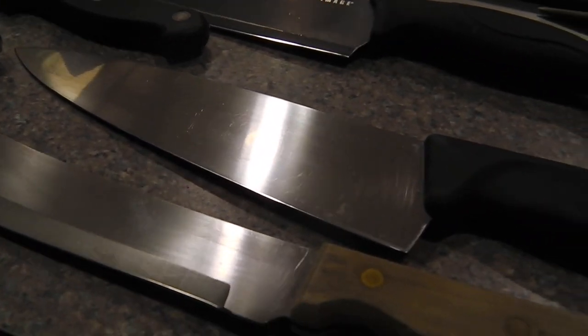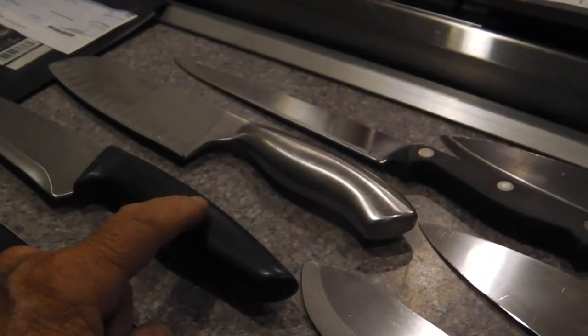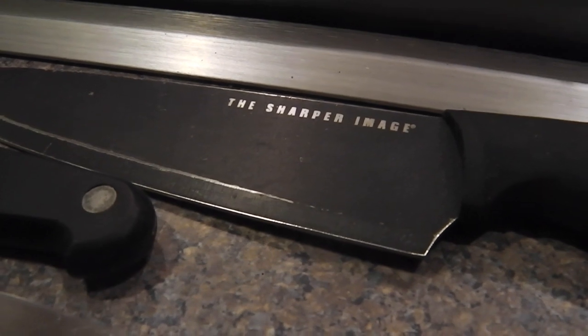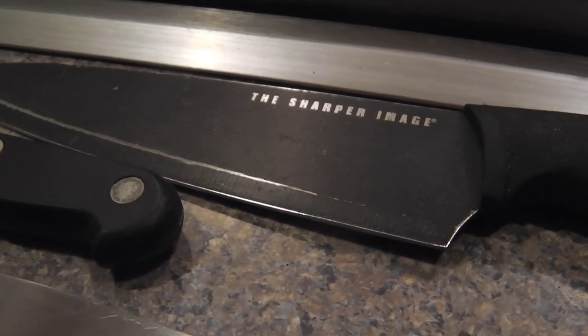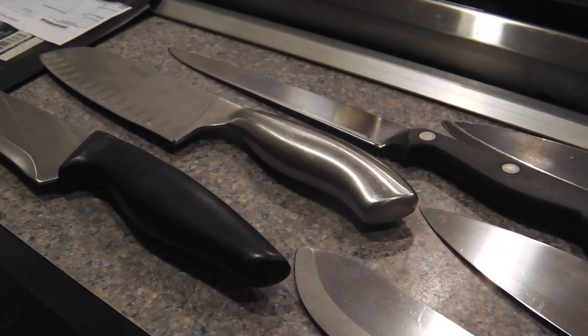When I got home, Chris had six more knives waiting for me — a nice Victor Knox, a nice Japanese butcher knife, four from China, and even a Sharper Image. That's a nice little ticket. I just sharpened them so they're ready to go. The guys are going to pick them up tomorrow.